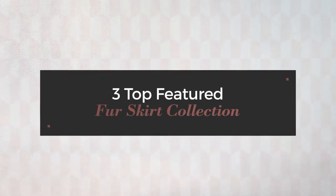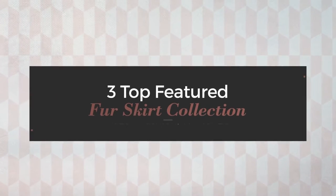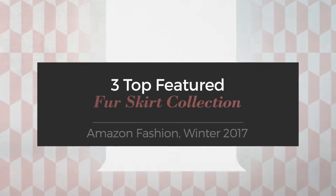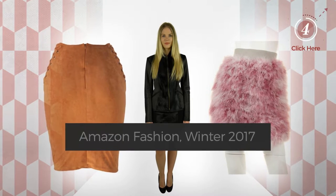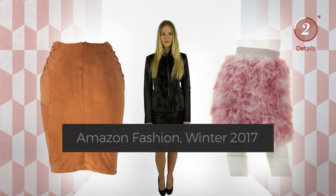Three top featured fur skirt collection from Amazon Fashion, Winter 2017. At any time, click the circle to check for updated deals on your favorite skirt.